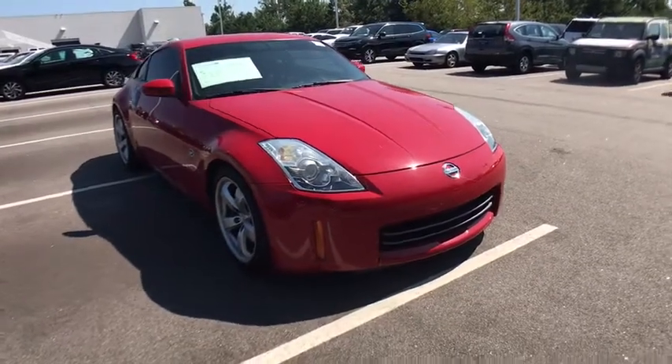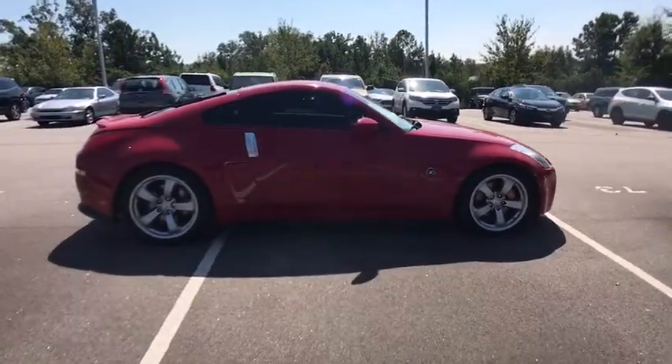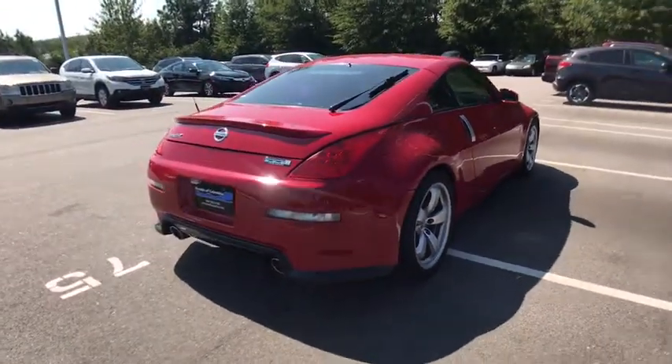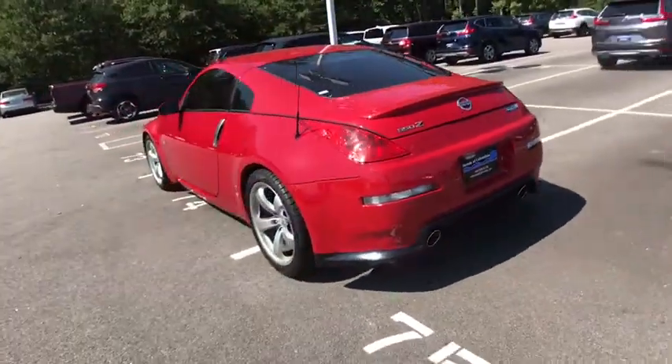The 2006 Nissan 350Z. All you need to know about the Nissan 350Z is that when it comes to its price and performance quotient, it is a recreation of the segment-busting Datsun 240Z that set the sports car world on its ear in 1970. This vehicle has less than 100,000 miles.